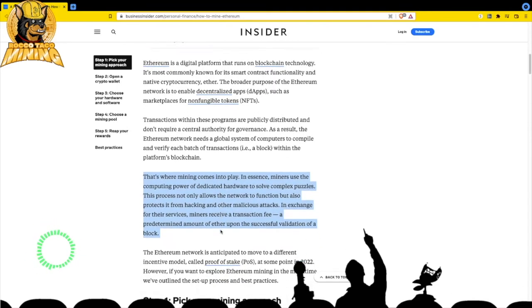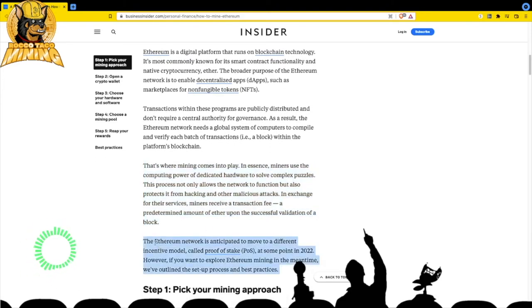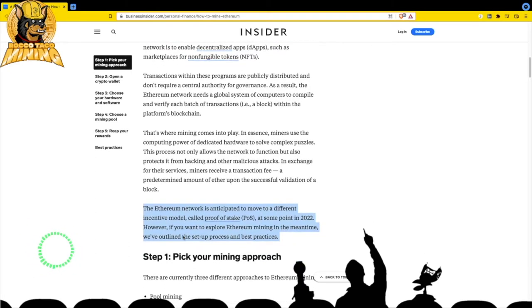The Ethereum network is anticipated to move to a different incentive model called Proof of Stake - POS - at some point in 2022. Right now you mine it and get paid rewards by processing blocks. When they move to Proof of Stake, mining with GPUs will no longer be required. They keep saying mid-2022, but with anything software-related there's always a delay, so we'll see what happens.